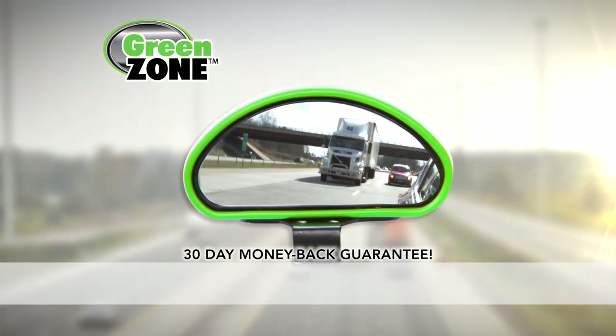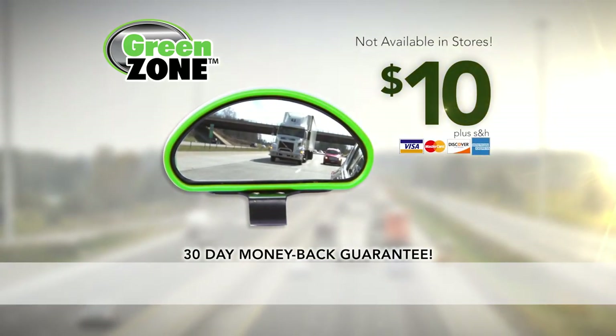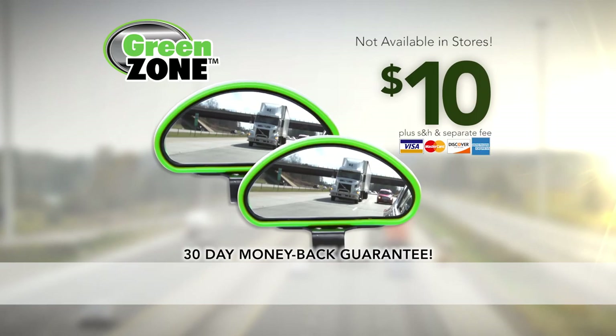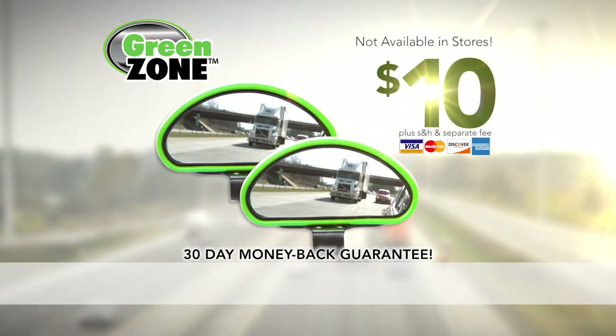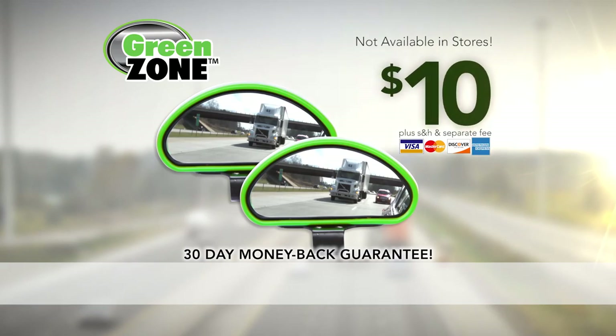Call now and get the innovative new Green Zone mirror for the introductory price of just $10. But wait, there's more! You can double the offer and get a second Green Zone mirror — just pay a separate fee. That's right, the one and only Green Zone mirror for $10. This offer is not available in any stores, so hurry and click or call right now!